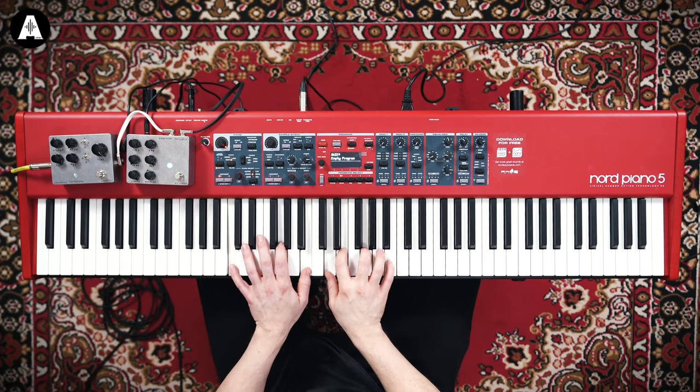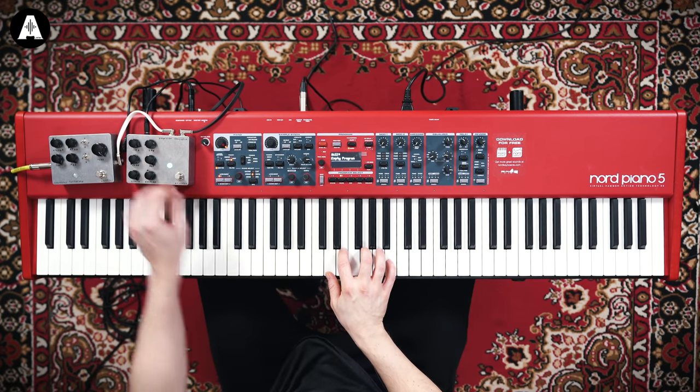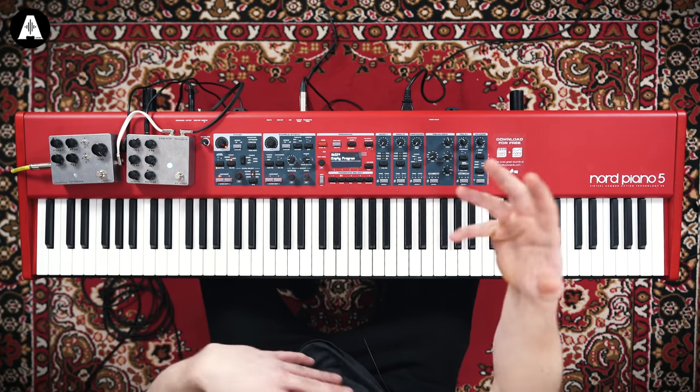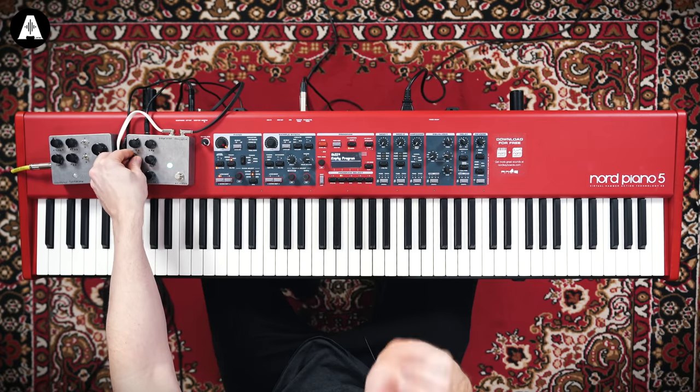Hear those tiny artifacts? If I crank the rate, we'll get more of it. Really wobbly and it's such a sensitive pedal. Let's dial that back a bit. I've got this damp control as well, where at the moment I've got it in its wildest state, so the random fluctuations will be even more random. If I go around to the right, they'll be a bit more predictable.